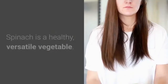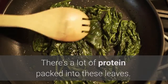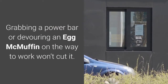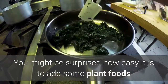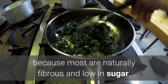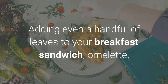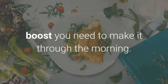5. Spinach. Spinach is a healthy, versatile vegetable with a lot of protein packed into its leaves. Many people find it difficult to incorporate even one serving of veggies into their breakfast. You might be surprised how easy it is to add plant foods like spinach to your first meal of the day, especially because most are naturally fibrous and low in sugar. A cup of spinach has just under 1 gram of protein and about the same amount of fiber. Adding even a handful of leaves to your breakfast sandwich, omelet, or frittata will give you the long-lasting energy boost you need to make it through the morning.